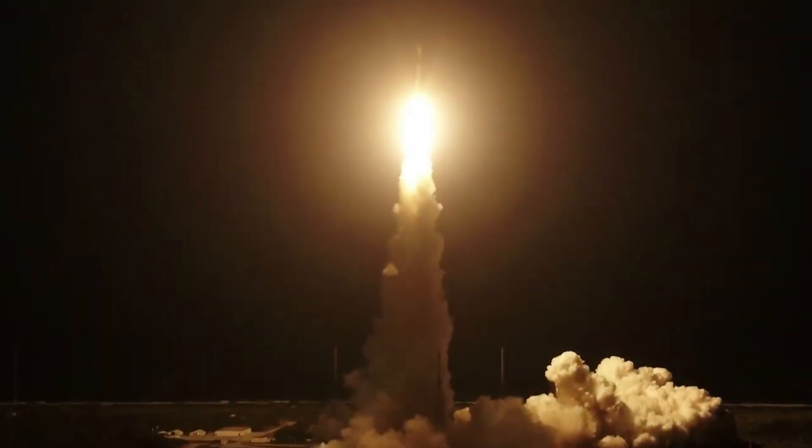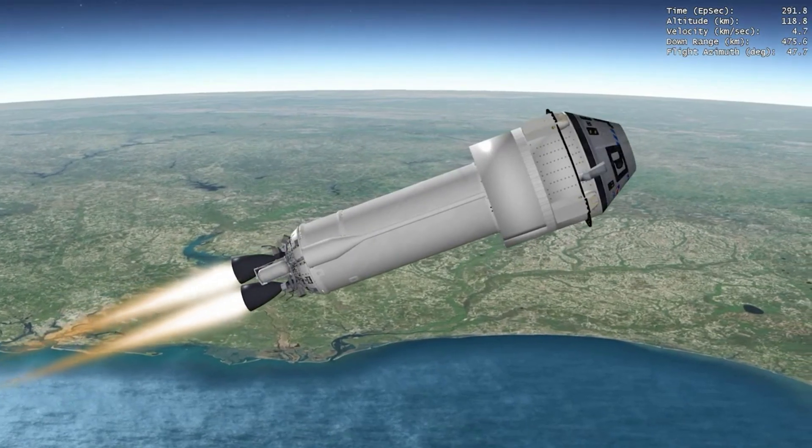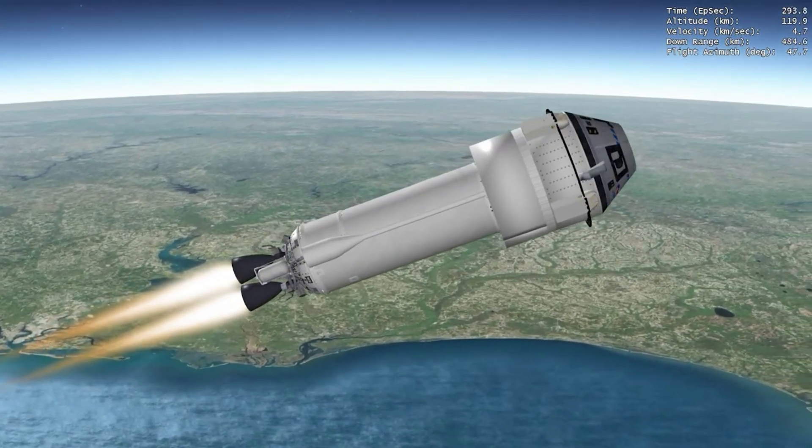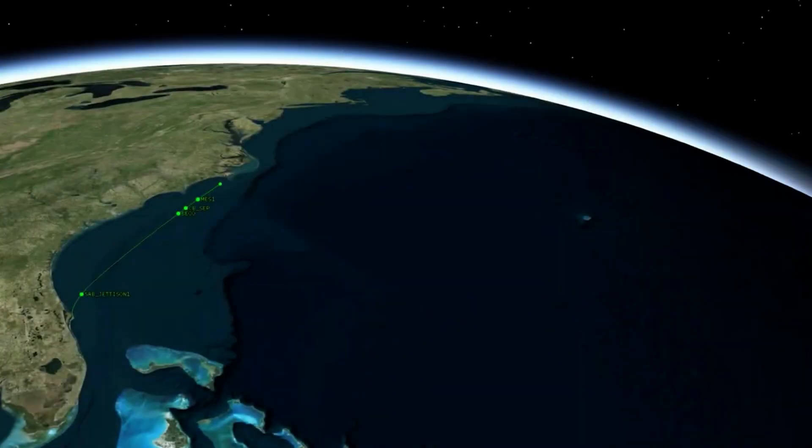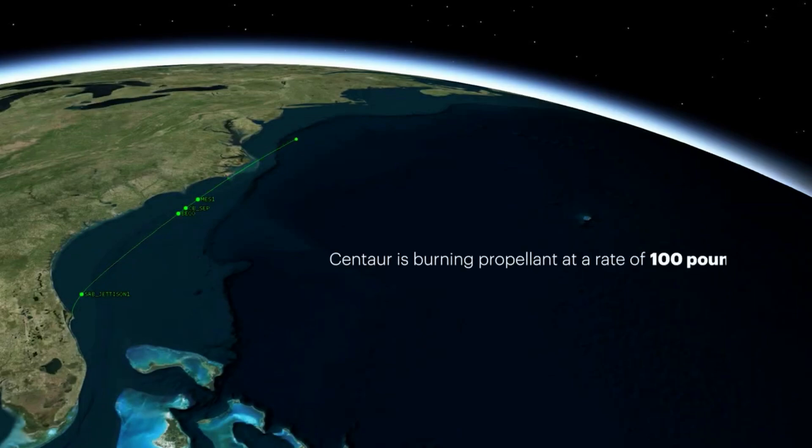The uncrewed orbital flight test launched on December 20th, 2019, but after deployment, an 11-hour offset in the mission clock of Starliner caused the spacecraft to compute that it was in an orbital insertion burn when it wasn't. This caused the attitude control thrusters to consume more fuel than planned, precluding a docking with the International Space Station.